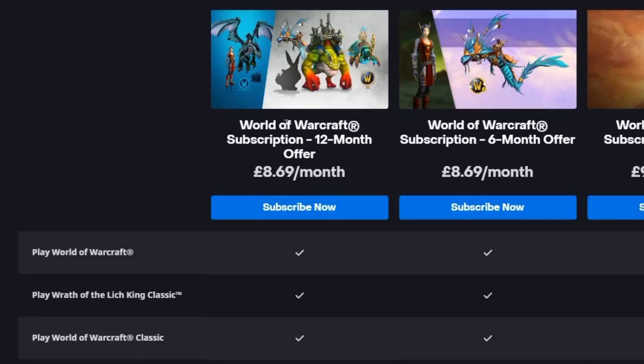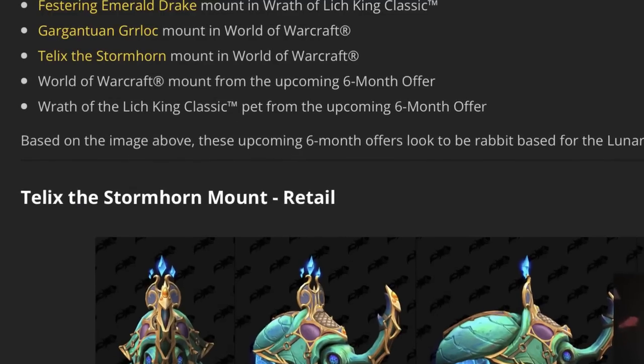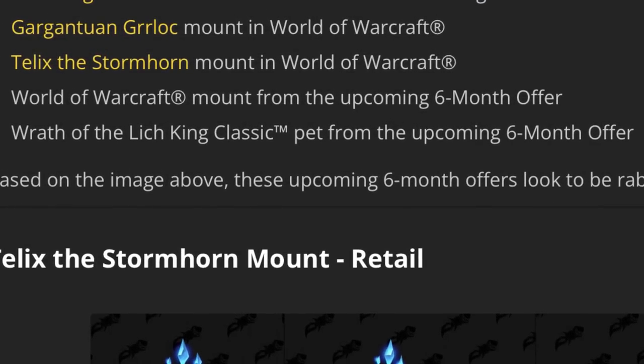They've added a 12 month option, which isn't actually any cheaper than the six month option. It still works out at £8.69 a month, but you are now going to get a mount in Classic as well. So you'll still get all the things you get from the six month offer, but you're also going to get a Festering Emerald Drake mount, a Gargantuan Gerlok mount in retail, Telex the Stormhorn mount in retail, a World of Warcraft mount from the upcoming six month offer, and Rafa the Lich King Classic pet from the upcoming six month offer.